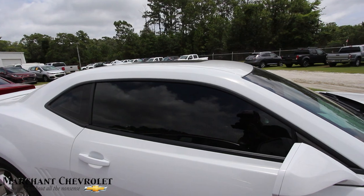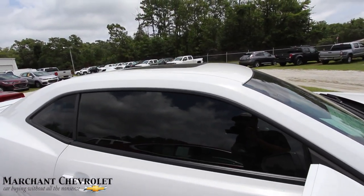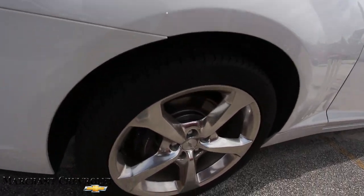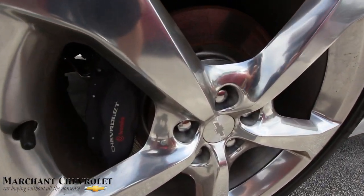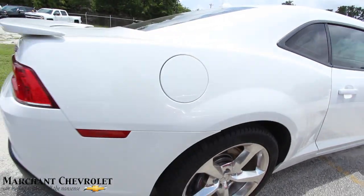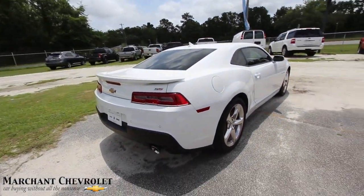Those are blacked-out windows, which look really nice on the white. Got the sunroof up top, rear deck lid spoiler on the back. Brembo brakes, as you can see there. Tires look good in the back.